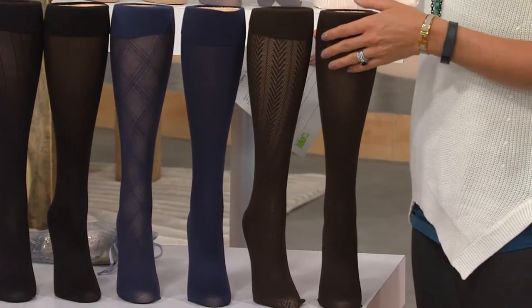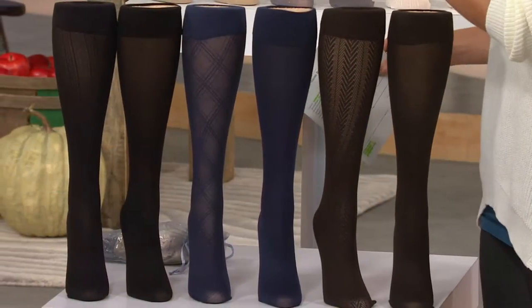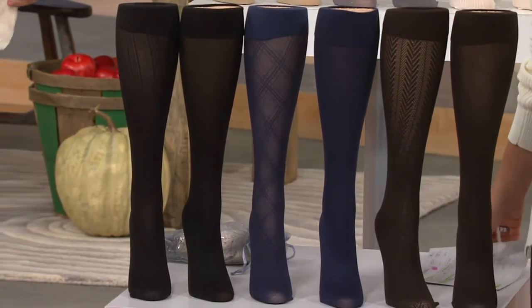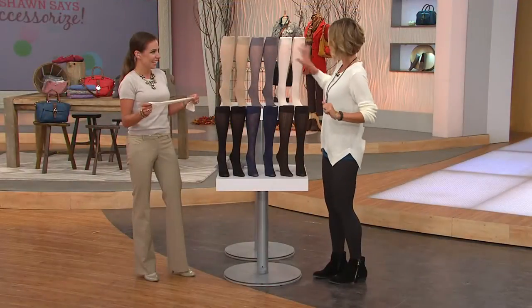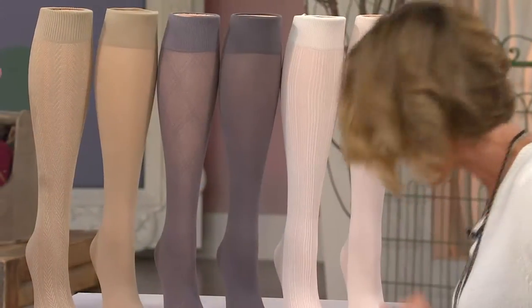This set right here is called the black brown navy. They also come in all black — three patterns, three solids. So across the sets you have: black, brown, navy, ivory, gray, and khaki gray.